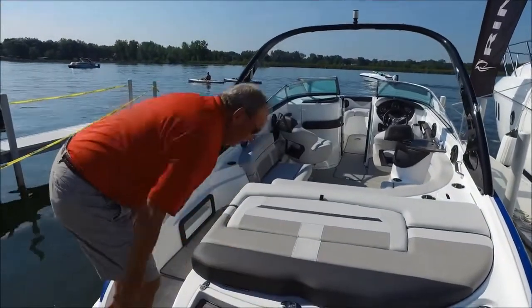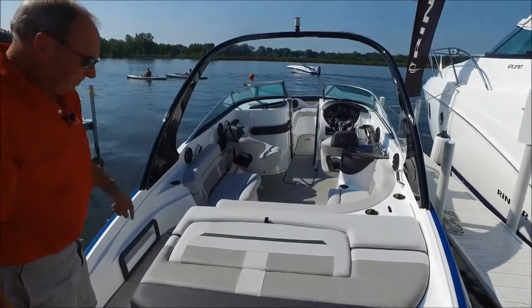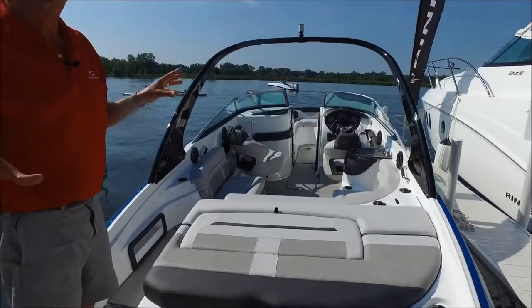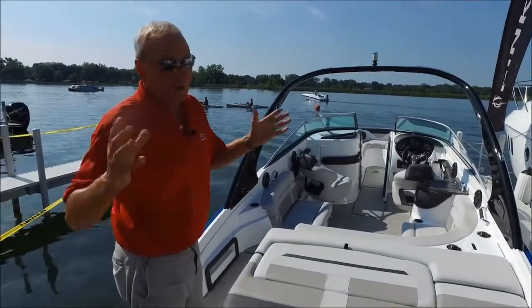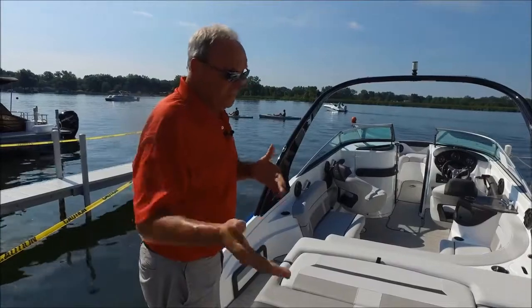Integrated ski tow here, and we also have an integrated ski tow on top of the optional arch. We have 15 drink holders throughout the boat. People say, why 15? Well, cell phones, sunglasses, sunblock, you name it — and drinks, of course. So 15 throughout the boat.